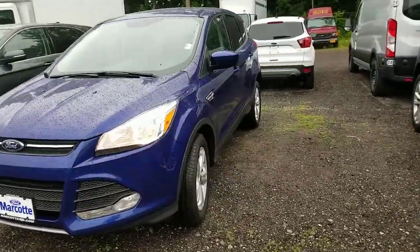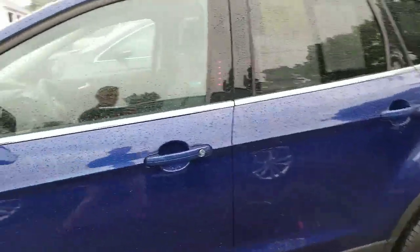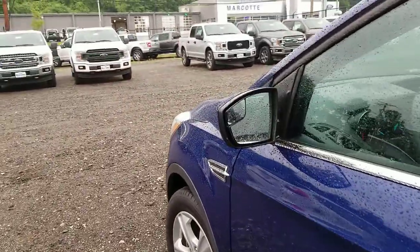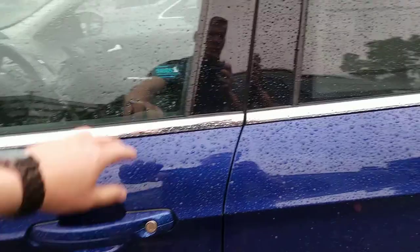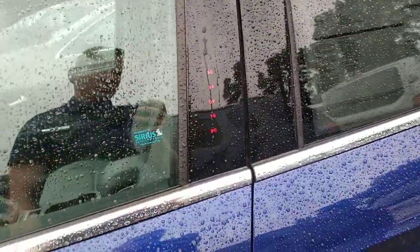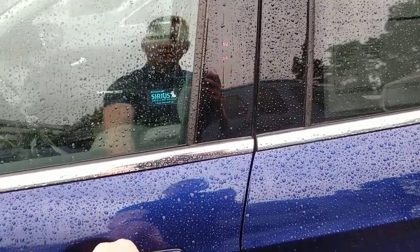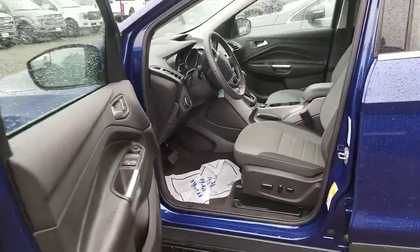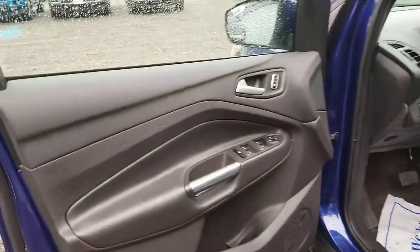Great-looking rims. In your mirrors, you've got your blind spot mirrors on your door. You have keyless entry — just put in the code and you can hop right in if you ever leave your key inside.